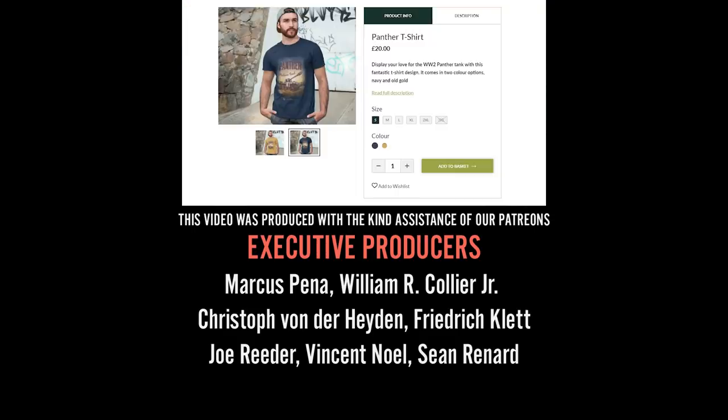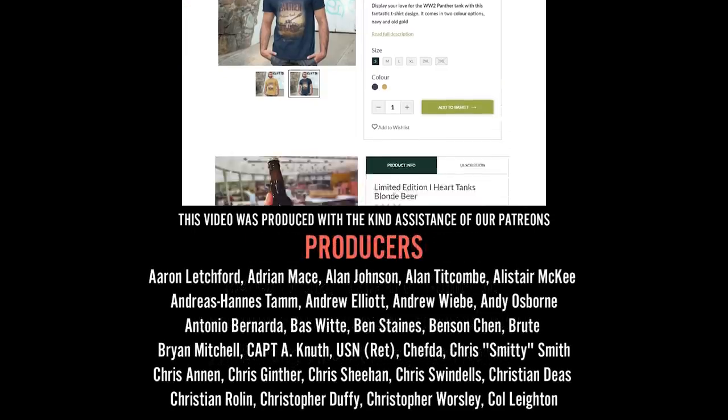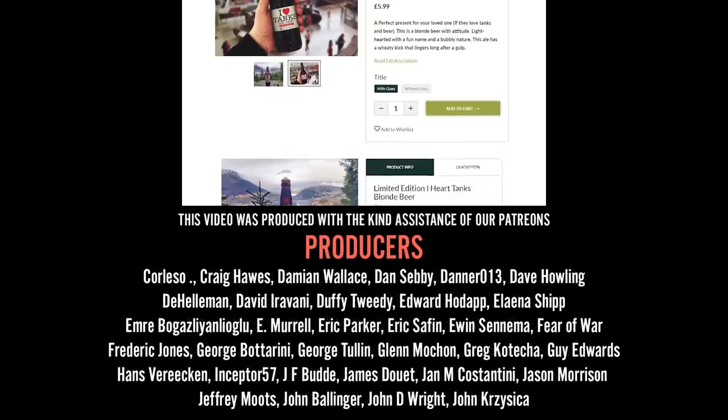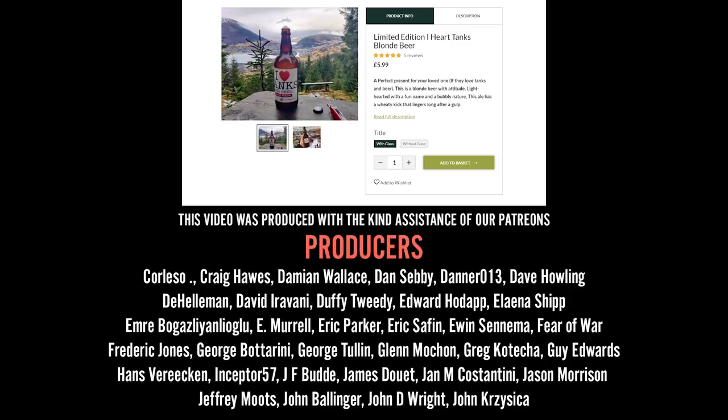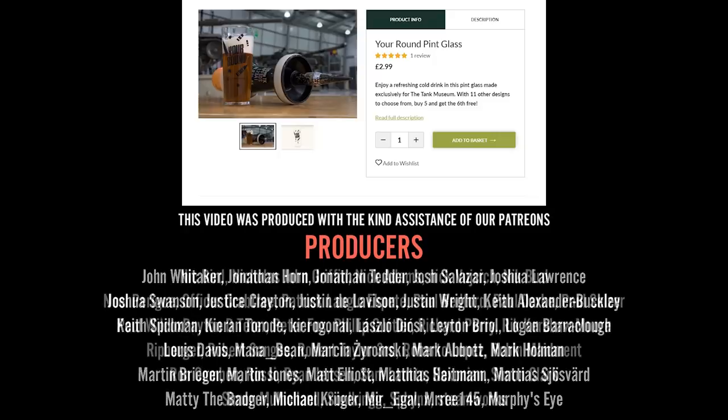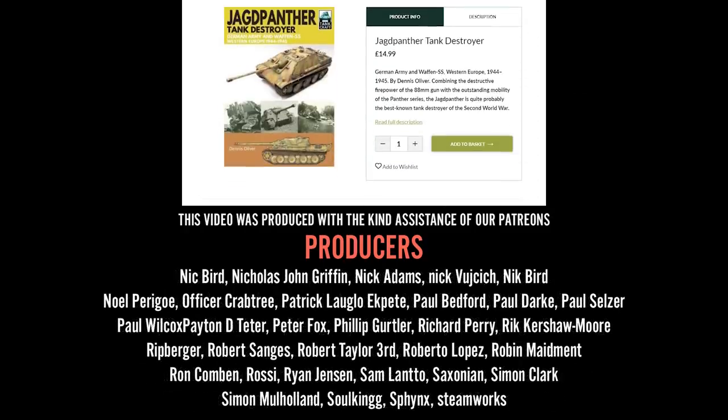We have a fantastic selection of books, models, clothes, and other gifts on the Tank Museum online shop. When you buy from our online shop you are supporting the Tank Museum charity, which means we can carry on caring for our collection and producing this content. If you have already supported us, thank you very much — subscribe and do keep watching.